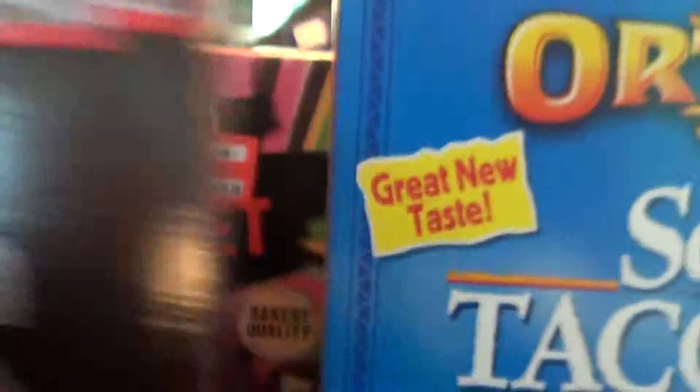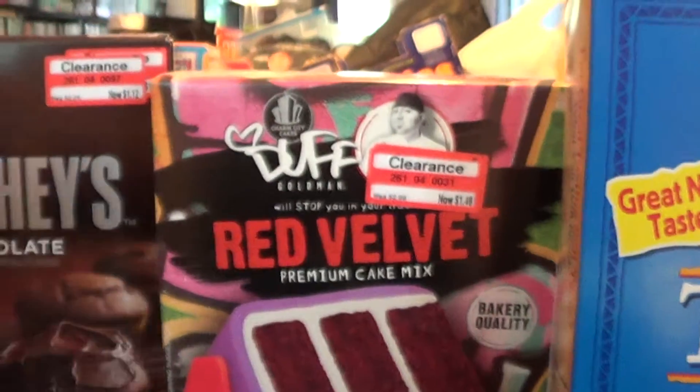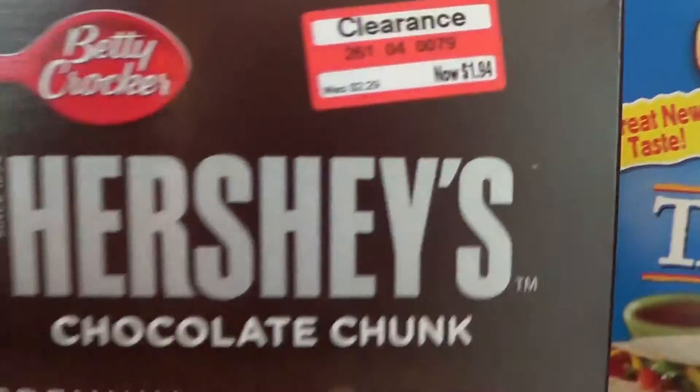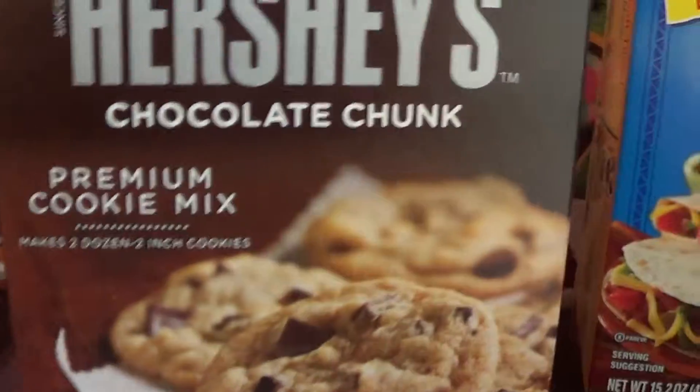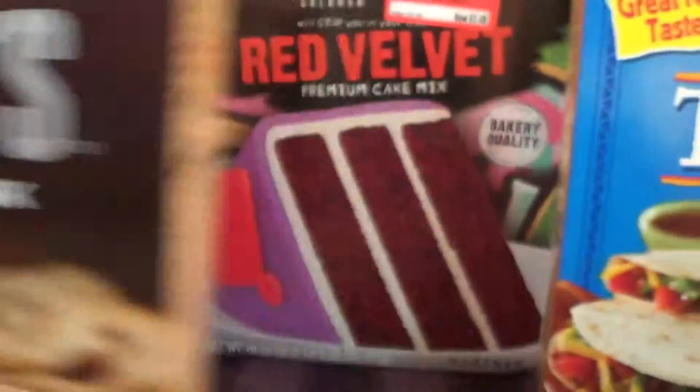And then I got these Hershey's Chocolate ones — these look yummy — for $1.12. And then this one says $1.94, it's for the Hershey's Chocolate Chunk Cookie Mix, but they were actually $1.14. And I made sure that rang up as $1.14 before I got both of them.